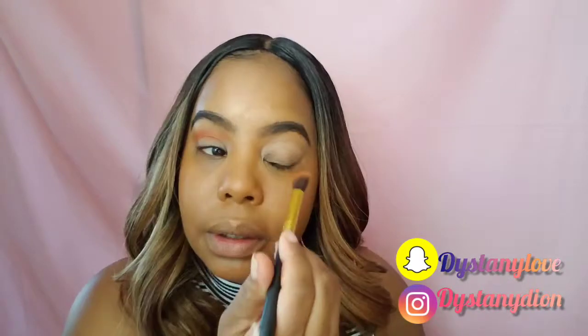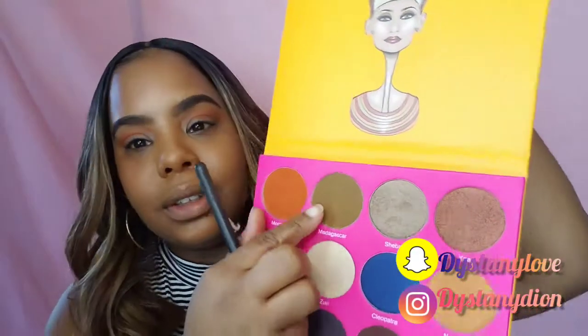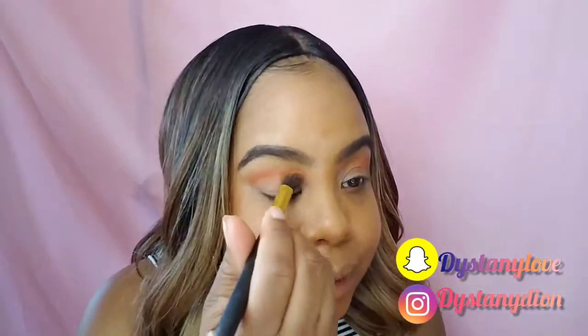So let's go in with this shade right here — this is called Morocco. I'm going to start putting this all over the crease. This is very pigmented. I'm going to do the same thing on the other side. That's very orange, so let's go in with this shade Madagascar just to kind of tone it down a little bit.